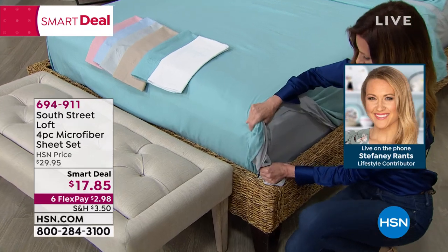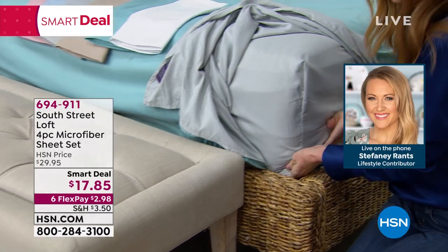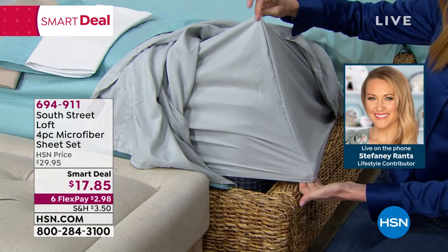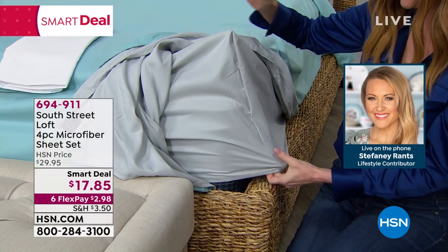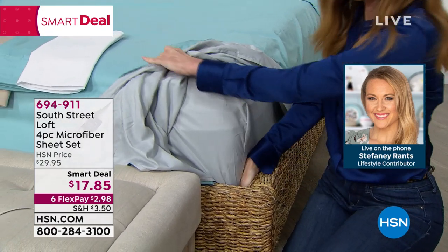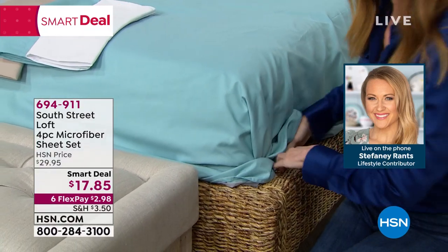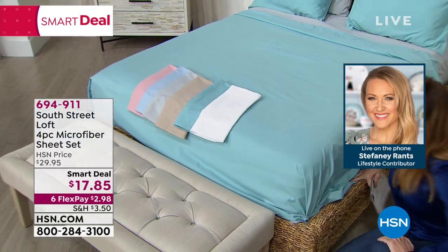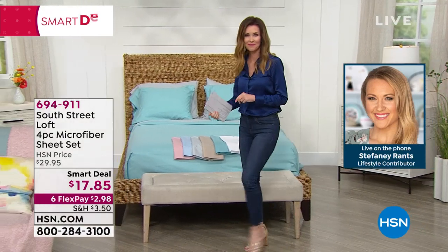We're also giving you deep pockets — in the corner it's going to stretch from 15 inches all the way to 17 inches underneath the bed. So you can accommodate a mattress topper or an extra high mattress. Maybe you'll use these sheets in your room now, then put them in the guest room, or even use them on your air mattress later on down the road.